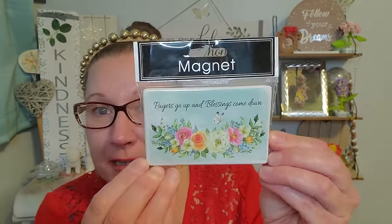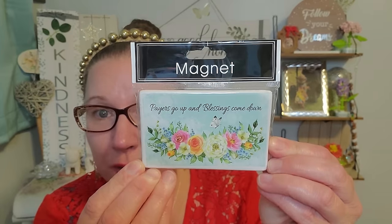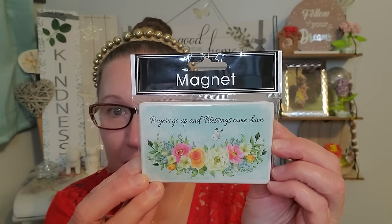I found a stash of magnets and I absolutely loved all of them. I picked this one up and I absolutely love this one the most. This says 'Prayers go up and blessings come down.' I love the colors and everything they did with this. These are ceramic and they do have the big magnet on the back. Once they are on the refrigerator, they stick really well.